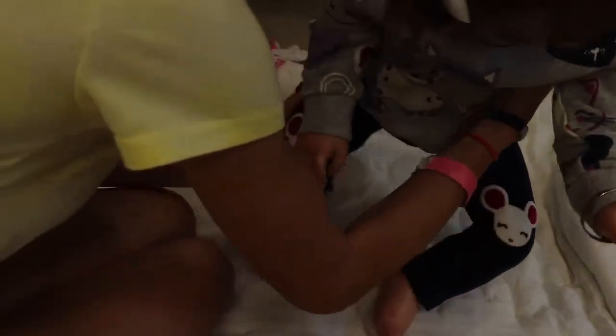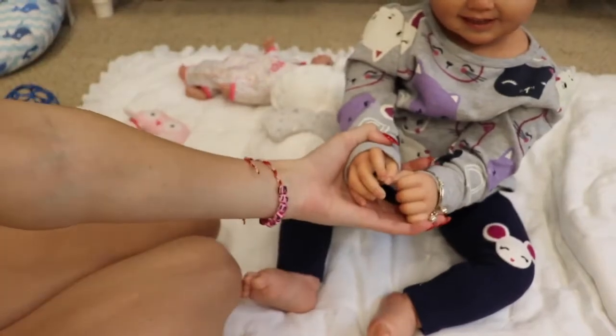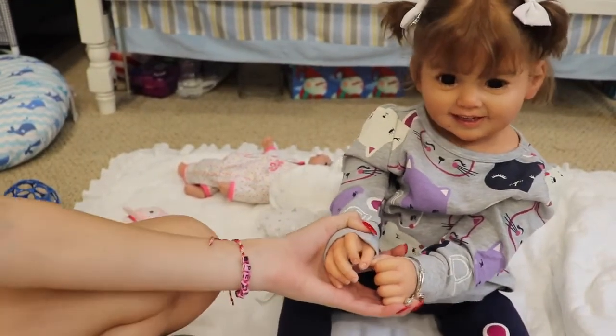You are so silly! Do you know what we're doing now? Guess what — bath time!